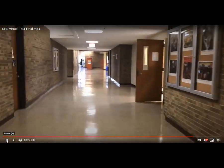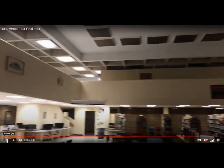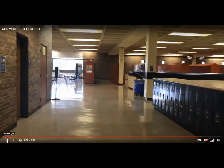We're going back towards the upper commons and we'll peek inside the library from the other side, and show you a little bit of the upstairs, which is our lab area. We have students taking virtual classes above the library.